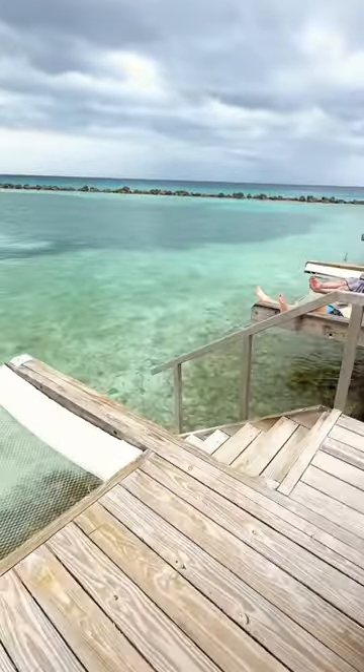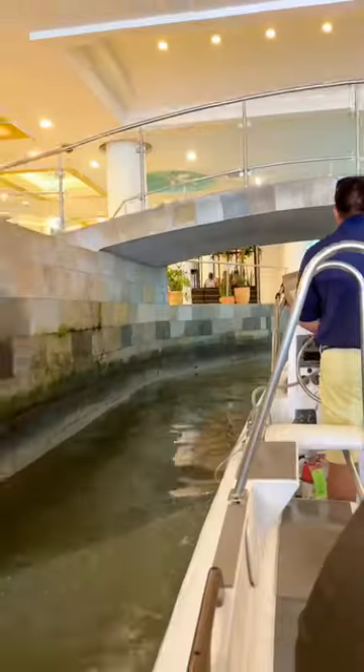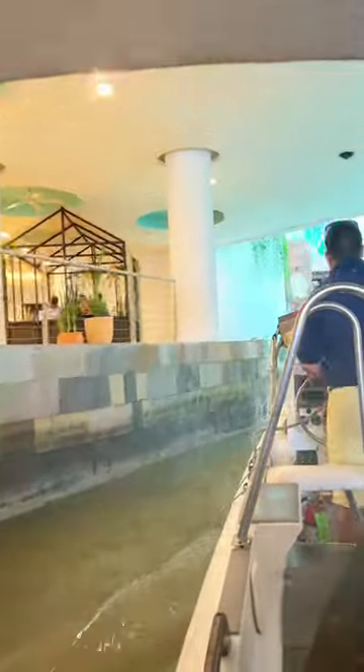We definitely recommend adding this to your travel bucket list. Then it was time for us to head back to the hotel. It started pouring down raining as we left, but it made for a very memorable experience.